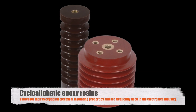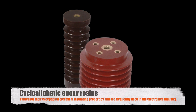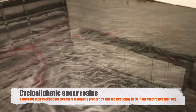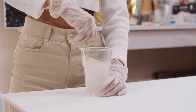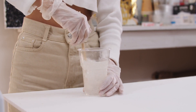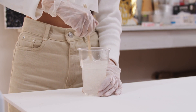Another category is the cycloaliphatic epoxy resins, which are valued for their exceptional electrical insulating properties and are frequently used in the electronics industry. Epoxy resins can also be modified with various additives to enhance specific properties such as flexibility, toughness, and thermal conductivity. These modifications allow epoxy resins to be tailored to meet the precise needs of a wide range of applications.